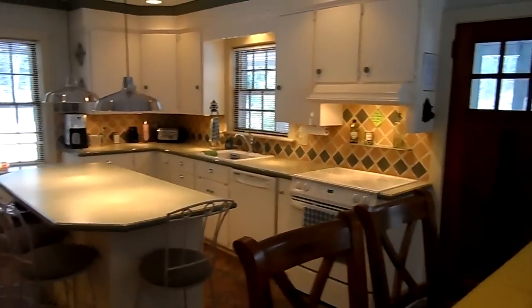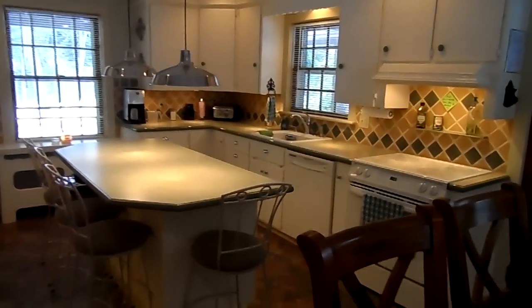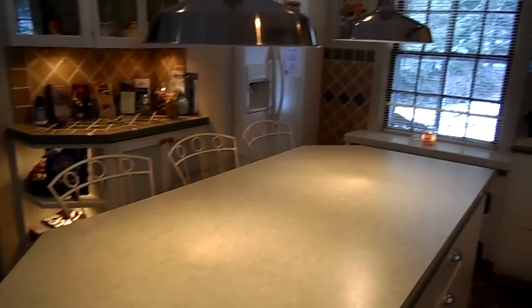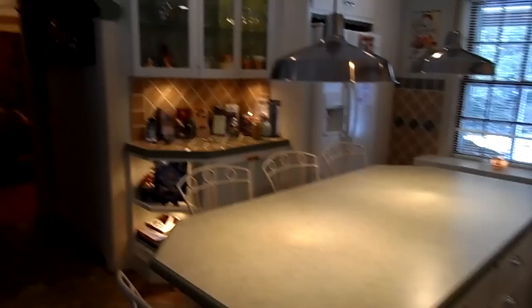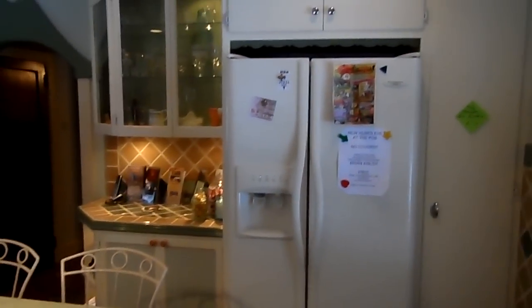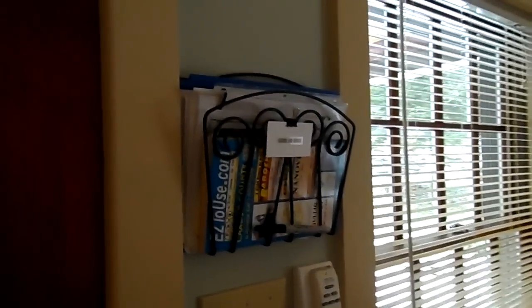There's your main entry door. We'll start in the kitchen — fully equipped, has everything you'd possibly need. Great colors, very retro, very interesting. You've got seating here at the island for four, and then you've got another eight back here at the table. Over here are the guides — we've got a guide for the house, a local bar and restaurant guide. Plenty of odds and ends to make your stay easy and fun.